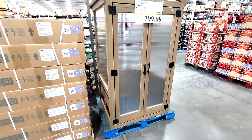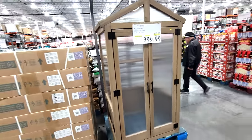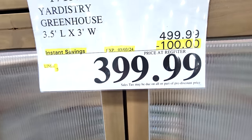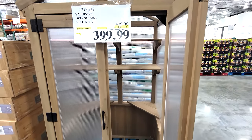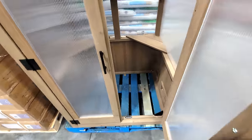I knew this would go on sale pretty soon. Remember I showed you last month when they first got in the Yarder Street Greenhouse? Look at this — they've already taken $100 off, down to $399.99. This is a great one that fits easily in your backyard because it's much smaller than the big one they had last year.